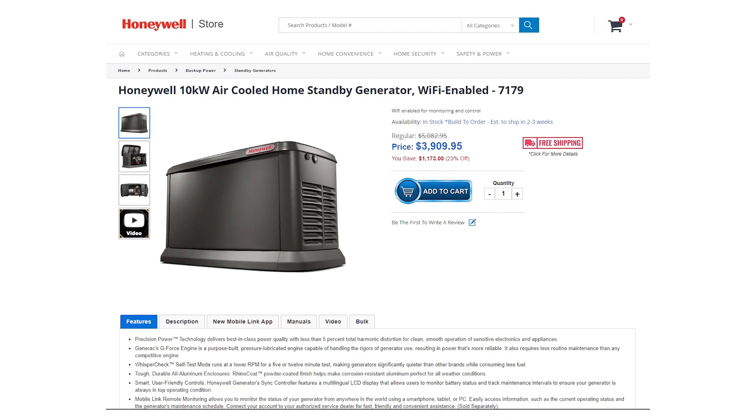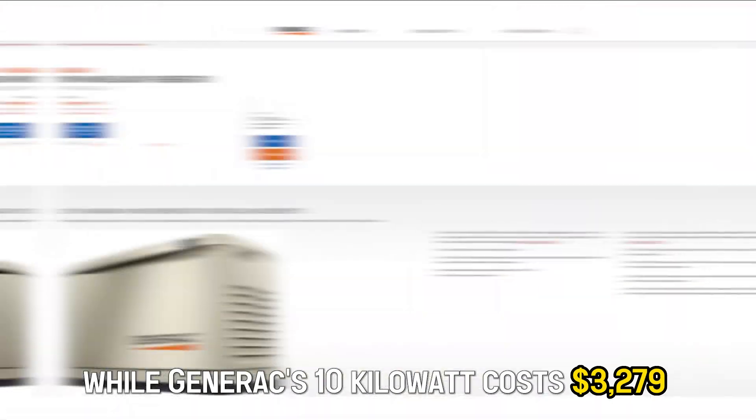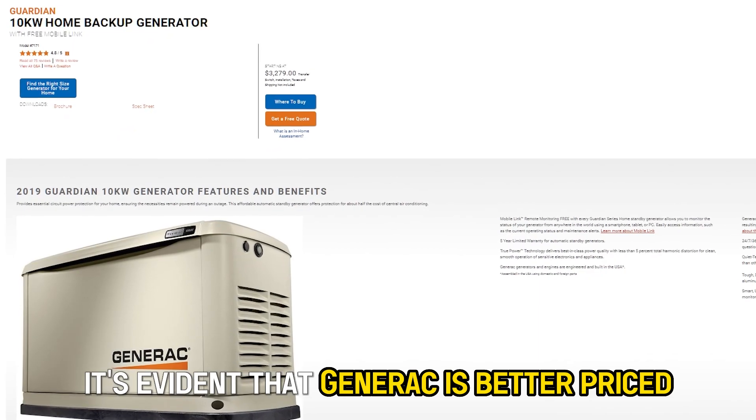Pricing: Honeywell is pricier. Their 10-kilowatt generator costs $3,909, while Generac's 10-kilowatt costs $3,279. While both are expensive, it's evident that Generac is better priced.